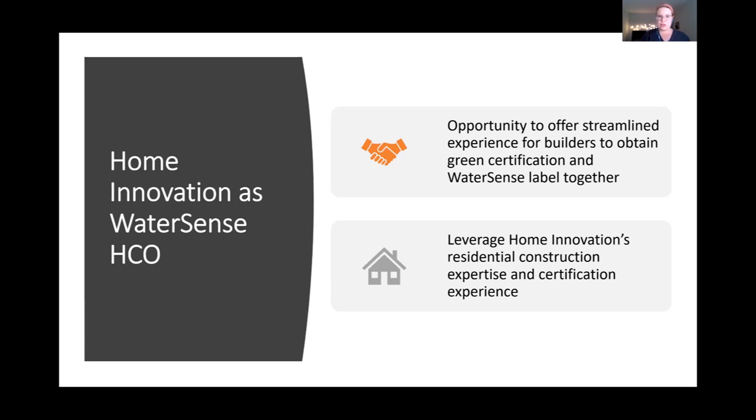This is a great opportunity to help builders meet growing consumer interest with a streamlined experience for obtaining green certification and the WaterSense label together. By pursuing NGBS Green and WaterSense together, builders can get added marketable value to buyers. Home Innovation brings residential construction expertise, certification expertise, and third-party verification philosophy to work toward improving water efficiency in collaboration with EPA.